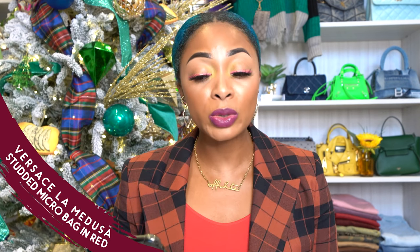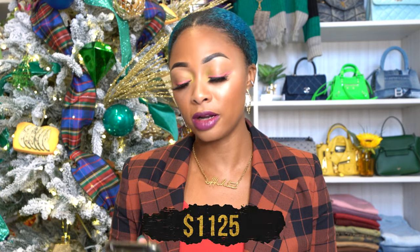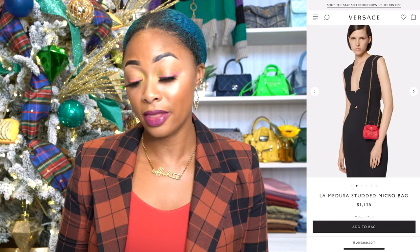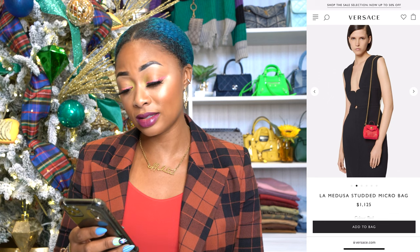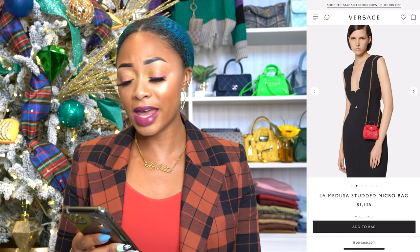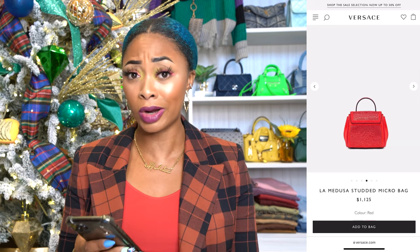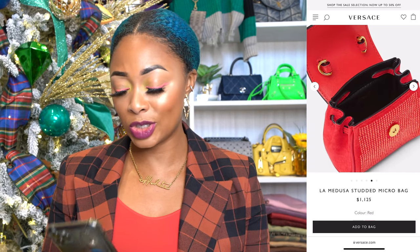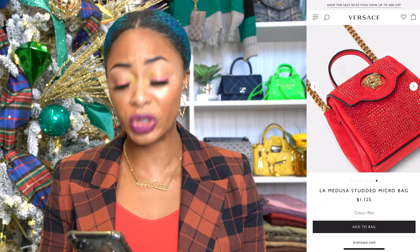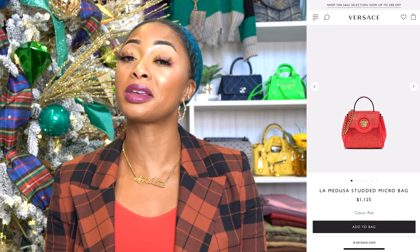Also from Versace, if you want something a little more impractical, a little more bougie, a little more beautiful — this is the La Medusa studded micro bag in red. This is $1,125, so it's even cheaper, but of course it's smaller. These gold accents on this red — oh my gosh, they are beautiful. The contrast of gold against red is absolutely stunning. Yes it's micro, but I have other micro bags and I deal with it. It has a gold shoulder strap too — you can wear it cross body. It's actually beautiful, it has a gold Medusa on it. No matter how big it is, look how gorgeous it is.